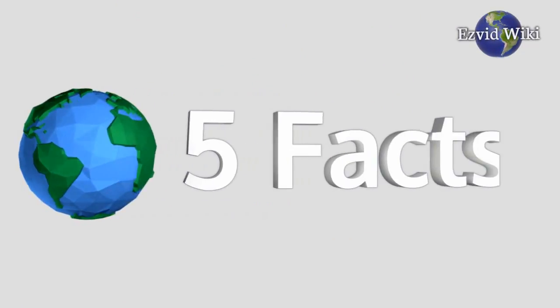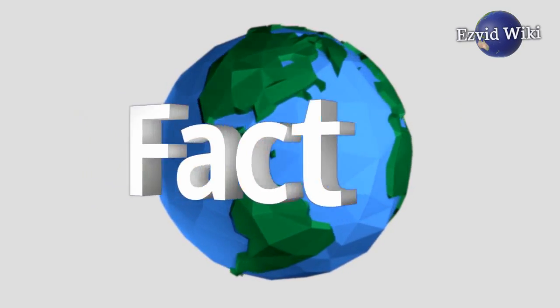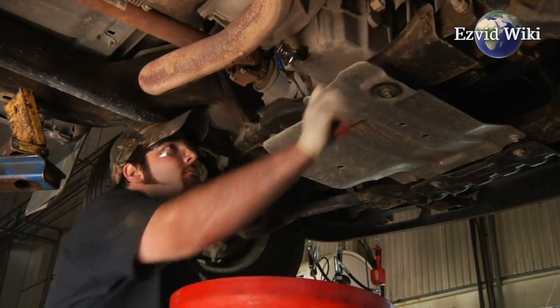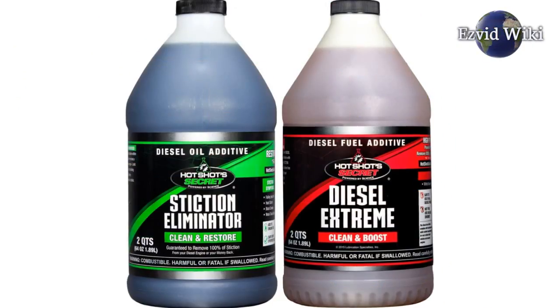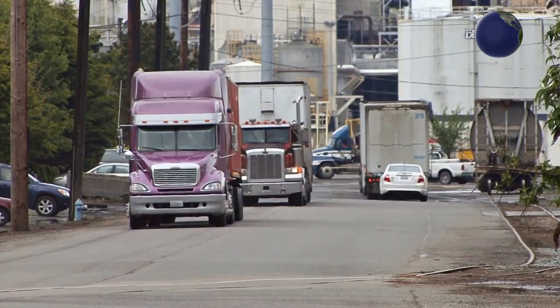These are the 5 facts you need to know about diesel engine oils. Fact number 1: There's a lot of confusion about the difference between gasoline engine oil and diesel engine oil. In essence, both are the same — they have a formulated blend of base oils with a variety of additives to change specific properties. The main difference between the two lies in which additives and the amount of each are added.